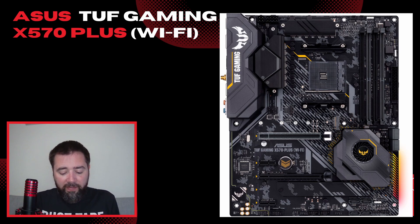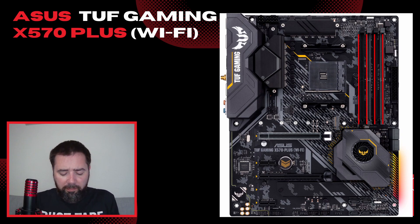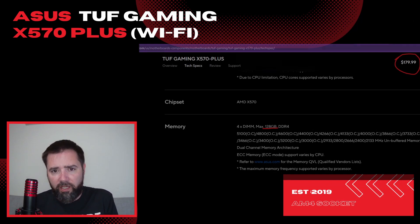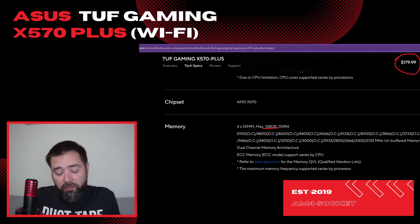It's got four RAM slots, like a lot of them these days. The box says the max RAM you can have is 64 gigs, although on the ASUS site online it says 128. I'm not sure — maybe that might be something the 5000 series offered that the 3000 didn't when this first dropped on the market.